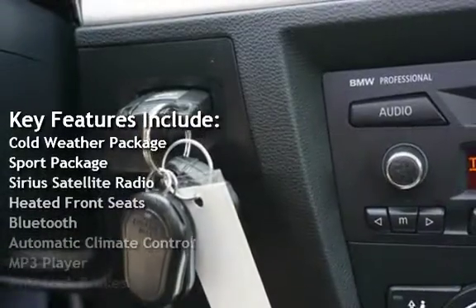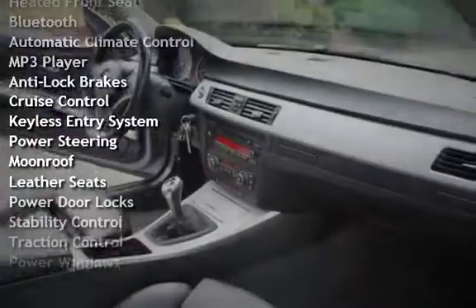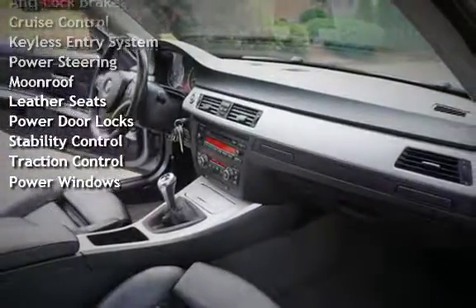Sirius satellite radio, heated front seats, Bluetooth, automatic climate control, MP3 player, anti-lock brakes, cruise control,